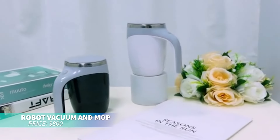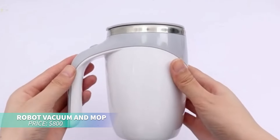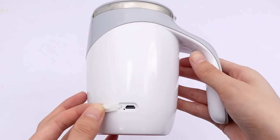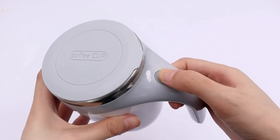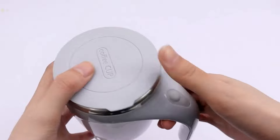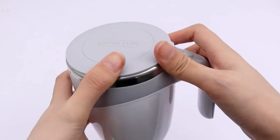If you need coffee on the go, these self-stirring mugs are the answer. They hold 400 ml and come with a USB charging cable. Just add your ingredients, press the button, and enjoy! It's easy to clean with a removable bottom, but should be kept out of the dishwasher.